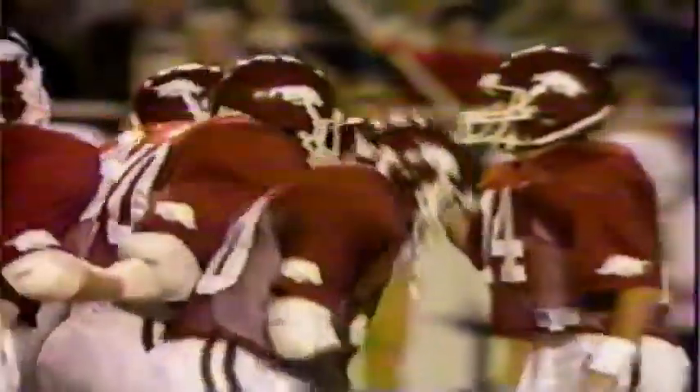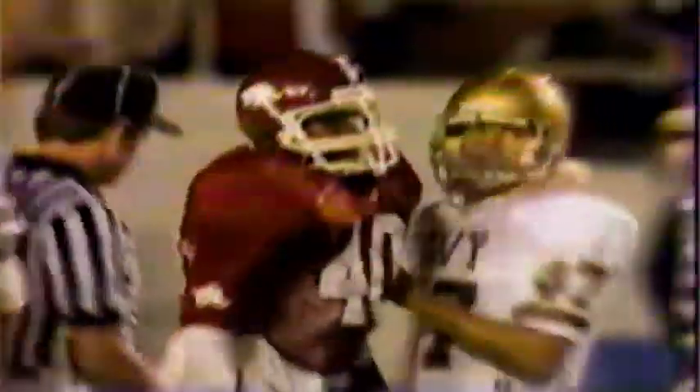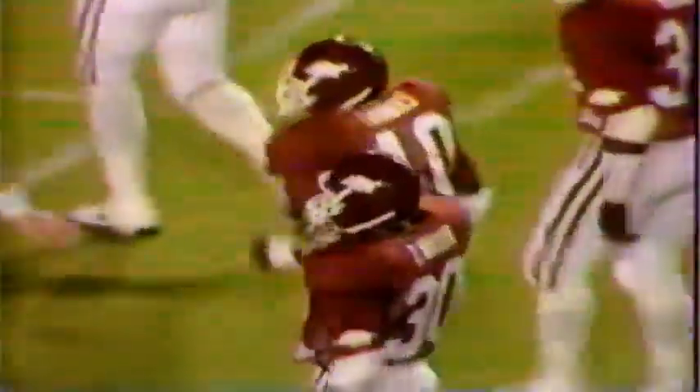Score shows 3-3 tied, 11:23 to go in the first half. Nutt facing second and seven at the 37 — gives to the fullback, breaking through is Thomas for a first down and more, inside the 20, stopped about the 16 or 17. Joe Papetti had trouble with the Arkansas fullbacks — Thomas came in even stronger than Foreman. If you overload and pursue too fast, they cut back. The blocking is there and when Thomas cuts back inside, the only guy is the rover back Papetti. But that's after he picked up about 15 or 16 yards — inside the 20 at the 17.